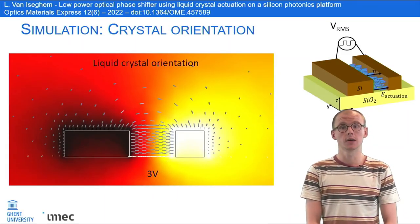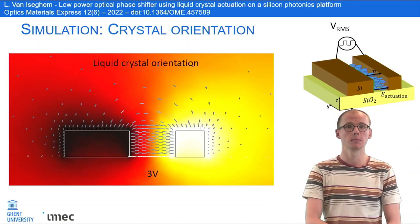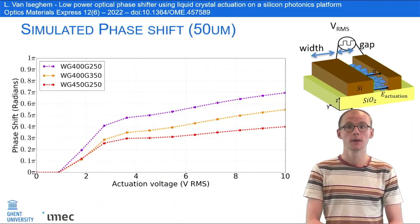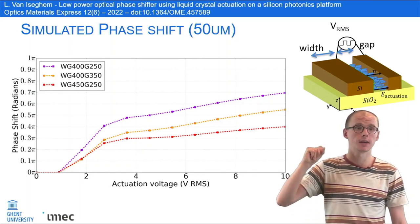When we simulate the liquid crystal, we see that the molecules realign themselves in the gap. This results in a phase shift as a function of drive voltage. We see that the efficiency depends on the width of the waveguide and the gap.